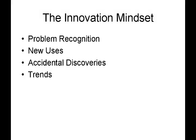I'd like to break the innovation mindset into four key categories. The first one being problem recognition, the second one being new uses for something that maybe already exists, accidental discoveries, and most importantly trends. So let's take a quick look at each of these categories.